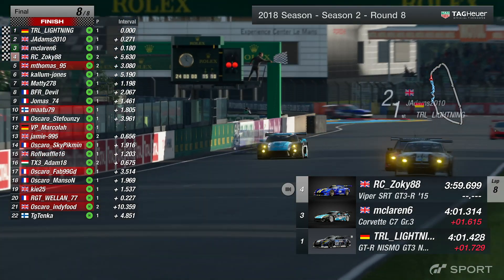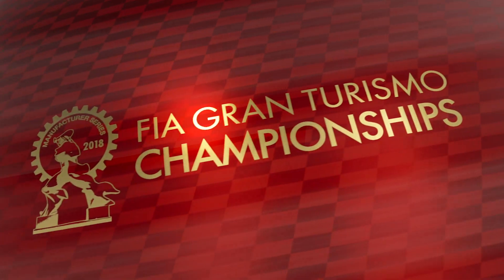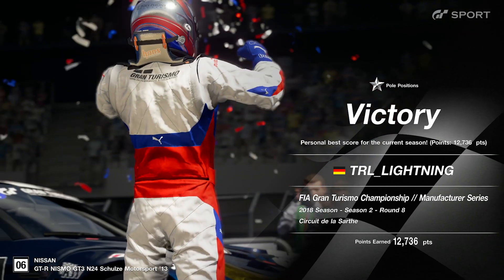It's going to be TRL Lightning — TRL Lightning takes the race win! I'm out of breath. That is why we love racing. Just under half a second between the top three drivers.